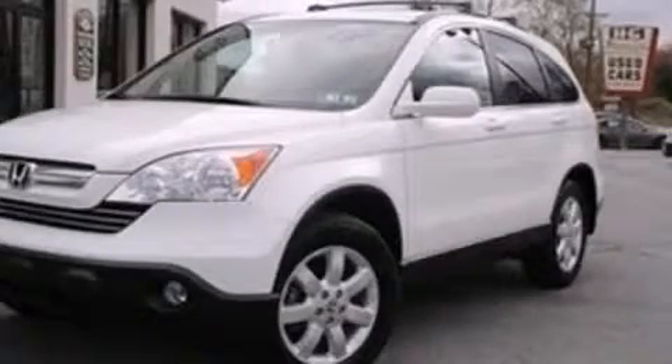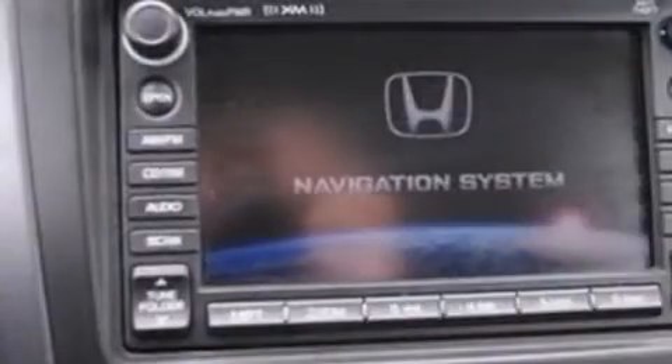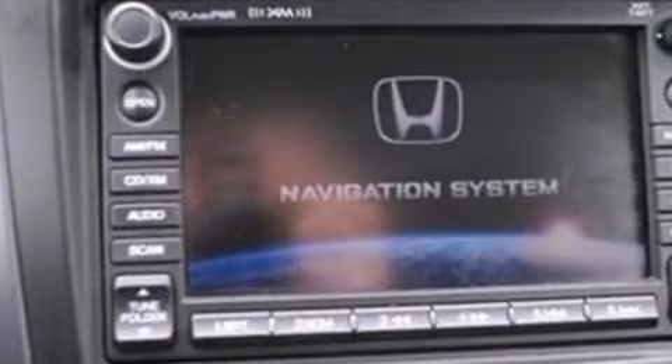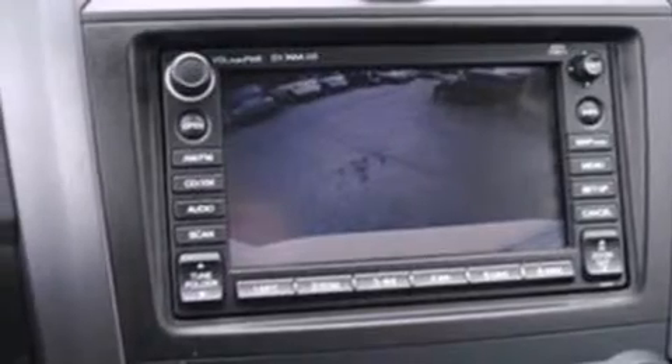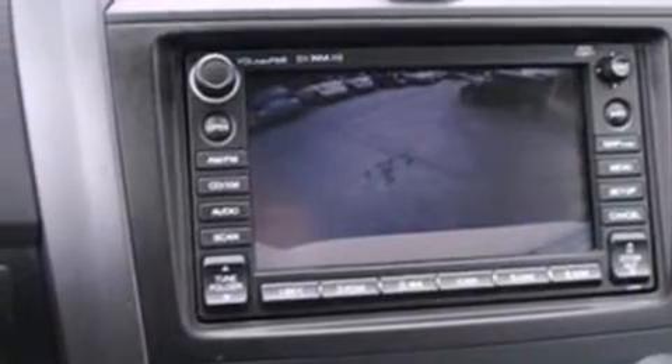This is a 2007 Honda CR-V, a great blend of utility, comfort, and style. It features a 2.4-liter, four-cylinder engine, a five-speed automatic transmission, and the added capability of four-wheel drive.